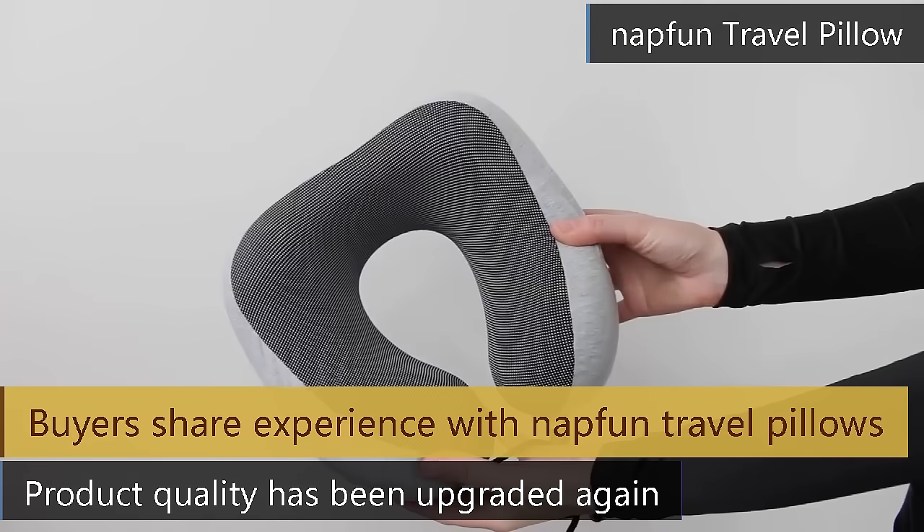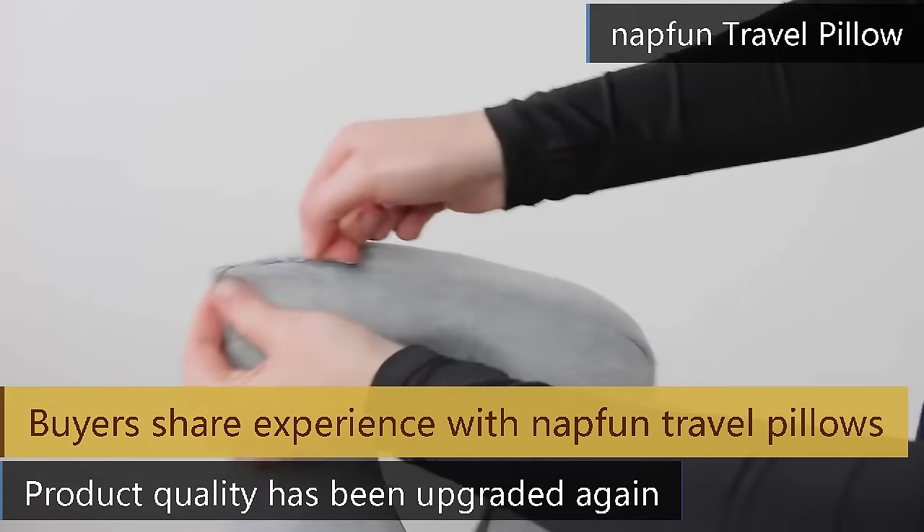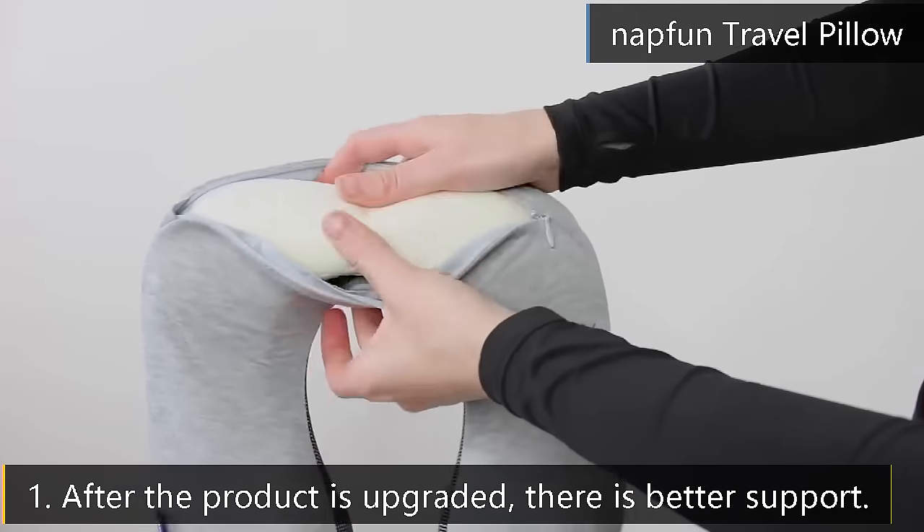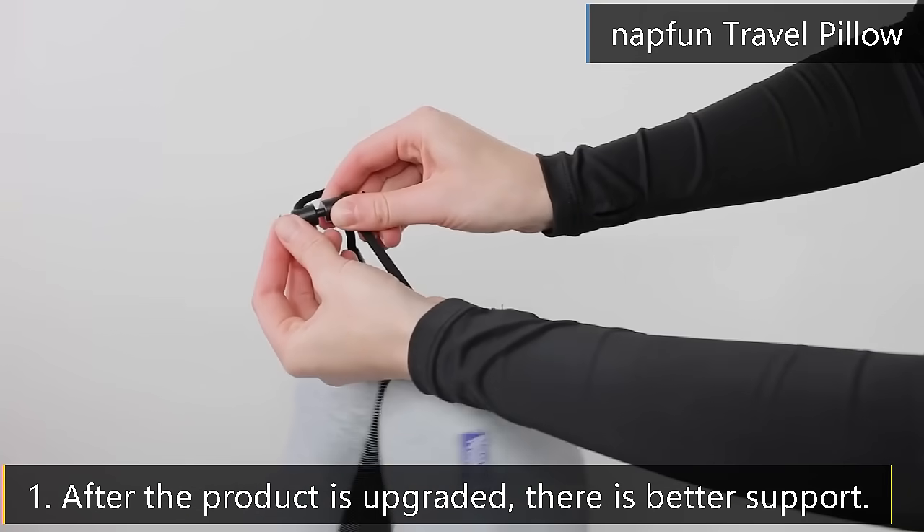Patented Chin Support Design: the Napfun Memory Foam Travel Neck Pillow can better wrap your neck and free your chin. It prevents the head from falling forward and relieves neck pain during travel.